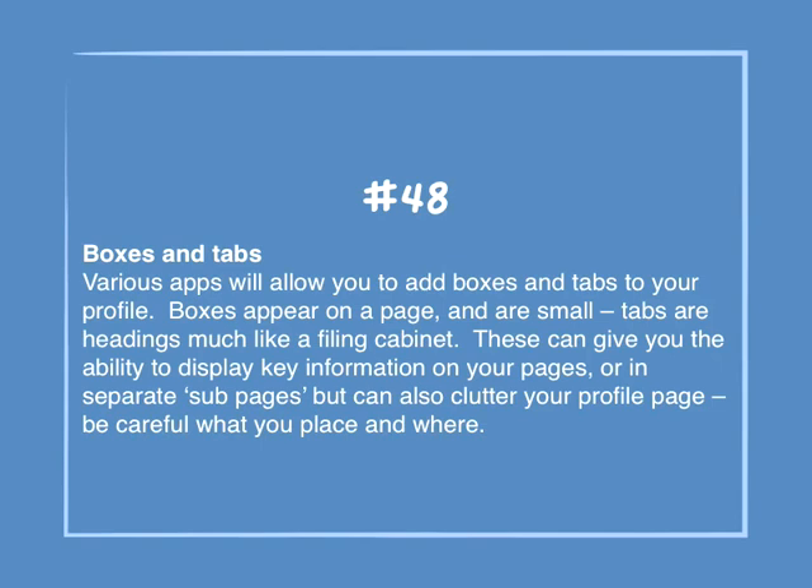Number 48: Boxes and tabs. Various apps will allow you to add boxes and tabs to your profile. Boxes appear on a page and are small; tabs are headings much like a filing cabinet. These can give you the ability to display key information on your pages or in separate sub-pages, but can also clutter your profile page. Be careful what you place and where.